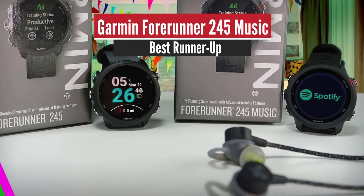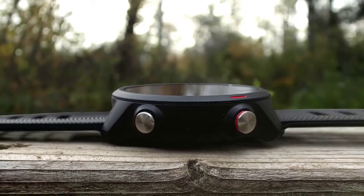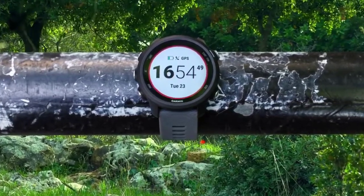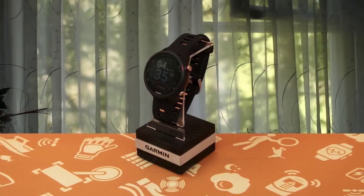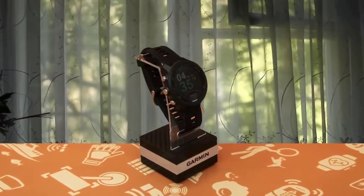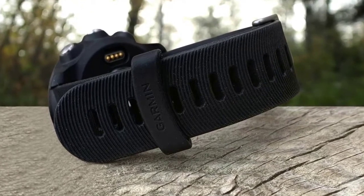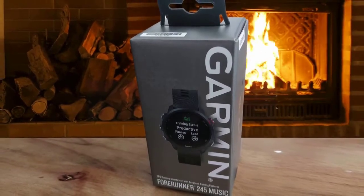Number 2: Garmin Forerunner 245 Music – Best Runner-Up. The Garmin Forerunner 245 Music is one of the best fitness watches on the market for running, combining a wide range of features perfect for runners without raising the price too high. It has a music memory, meaning you can leave your phone at home and go for a run unbothered. It's very comfortable even during sleep, and has strong battery life. It's designed for fitness tracking and does its job excellently, with looks that can be worn all day and to the office.